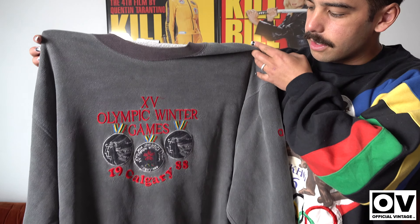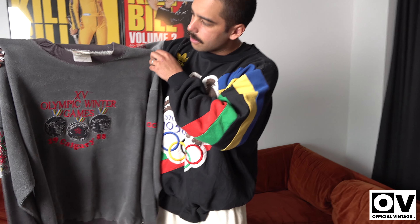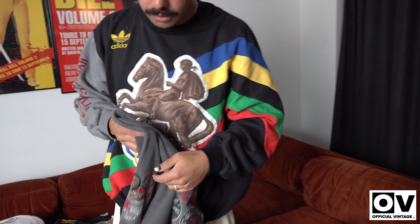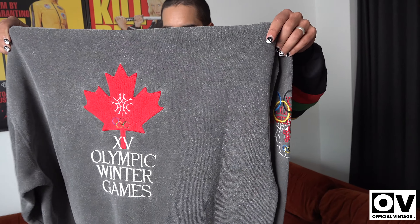I've had a lot of questions over the years asking about this one, just because of the crazy fade on it. It's a large, XL, or double XL — pretty huge. I was going to keep this one but I'm going to put it up for one of you guys. It's a cool front print with nice colors, the Canadian sign, and obviously the sleeve hits. It's dated '88.